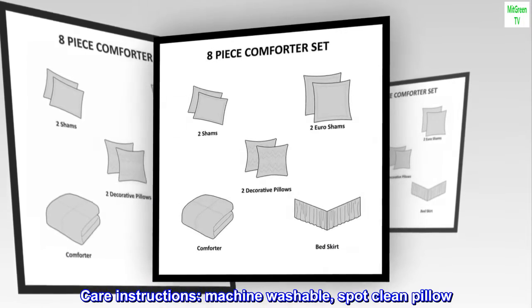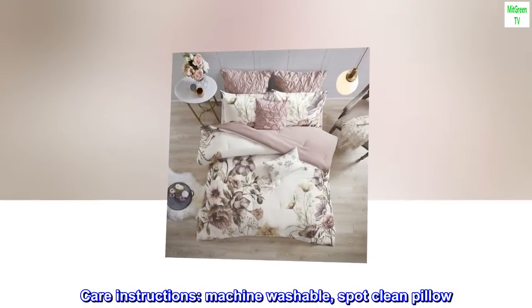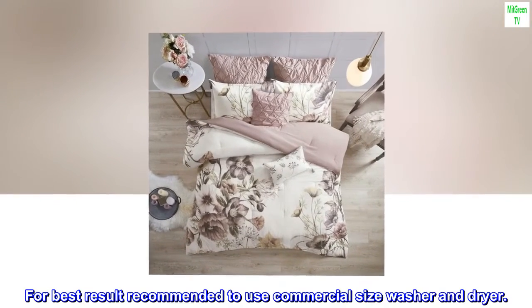Care instructions: machine washable, spot clean pillow. For best results, recommended to use a commercial size washer and dryer.